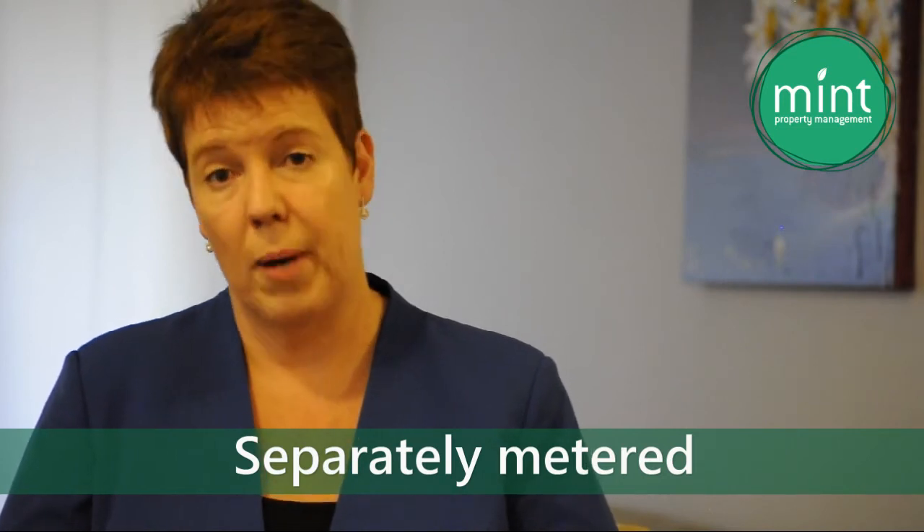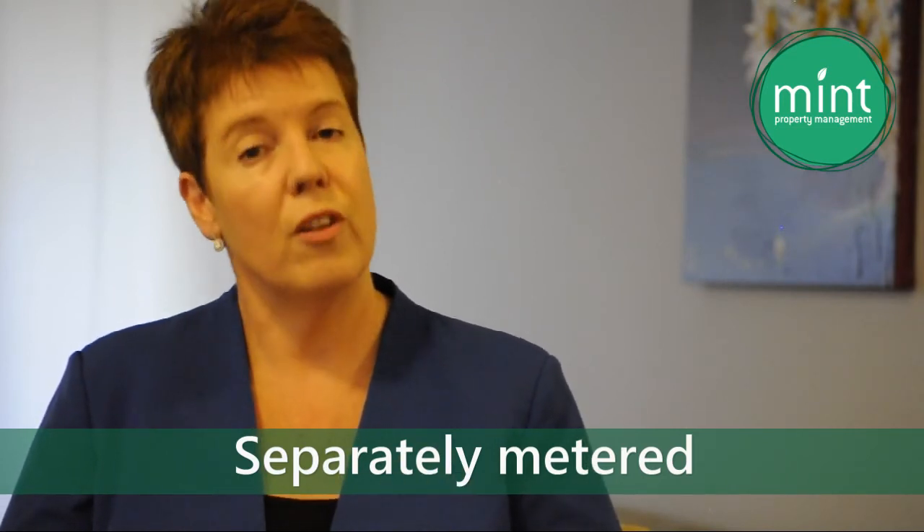Usage is billed and paid every two months, and your property manager will set up your account with the local area water provider at the commencement of your tenancy.